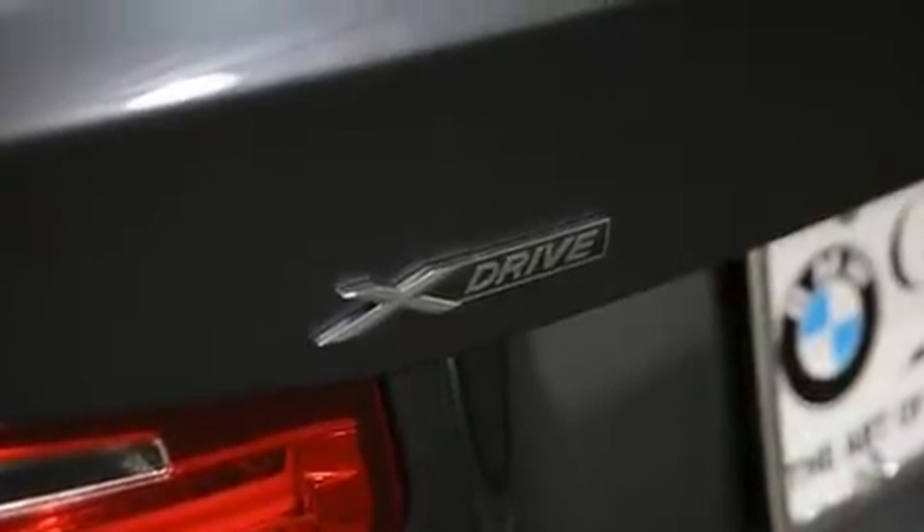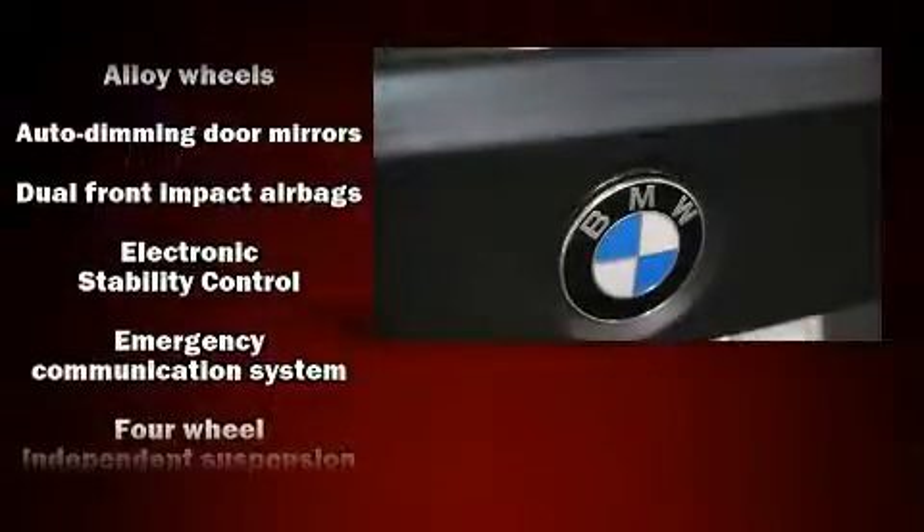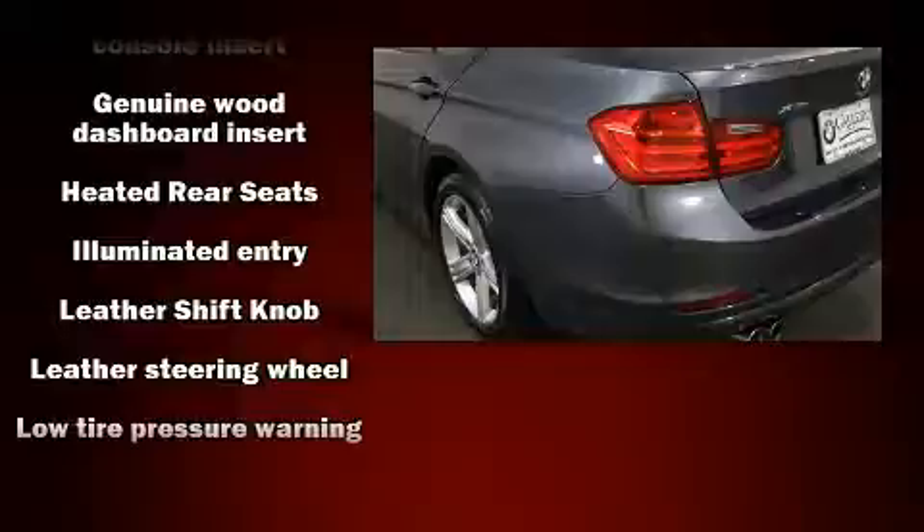BMW ensures the safety and security of its passengers with equipment such as traction control, brake assist, anti-whiplash front head restraint, ignition disabling, an emergency communication system and four-wheel disc brakes with ABS.